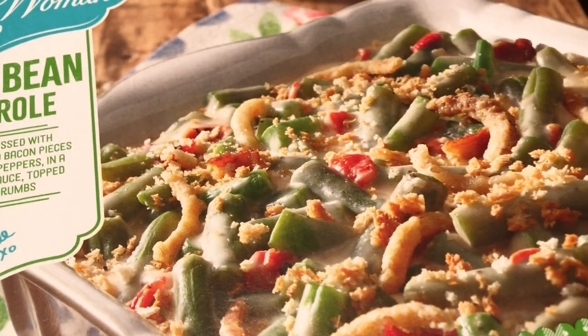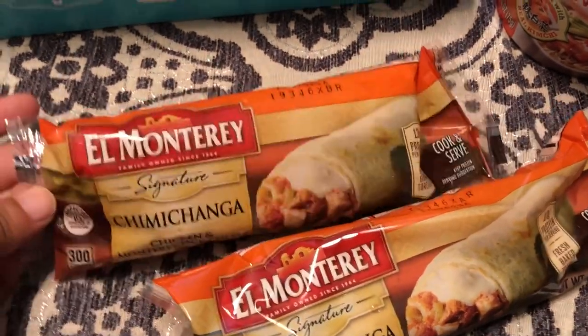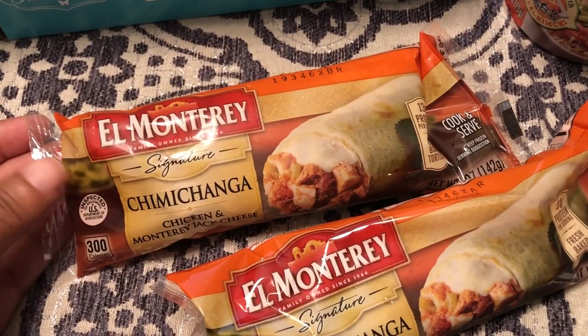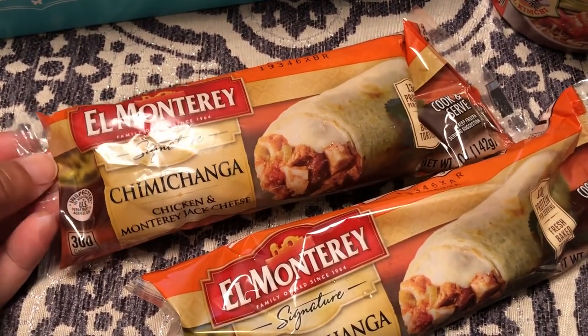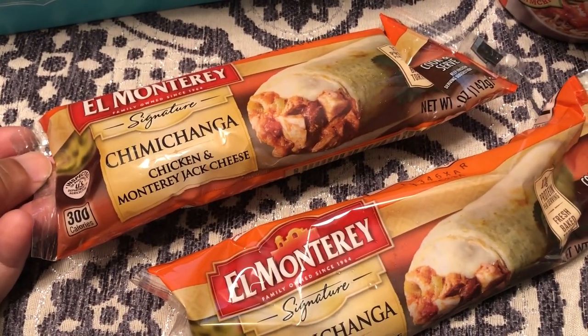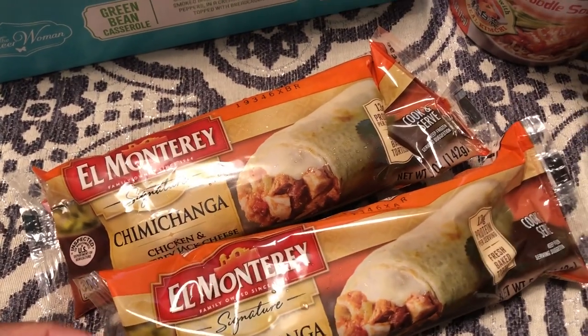I got two chimichangas. Normally I get the beef and cheddar, but I didn't see that this time. I don't think I've had the chicken and Monterey Jack before, so I picked up two of these. These would be a quick lunch for me during the week.